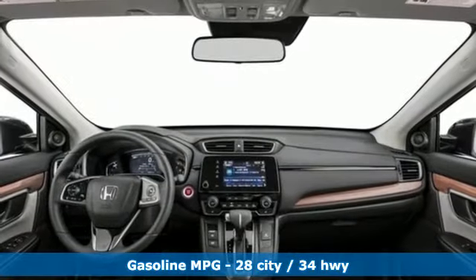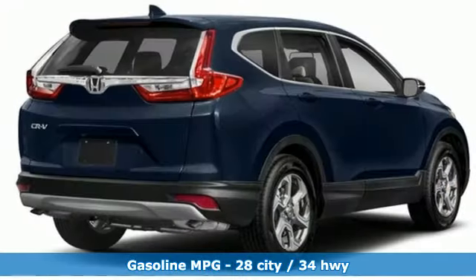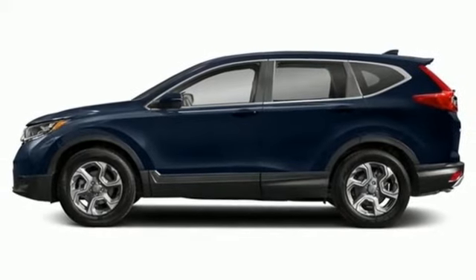HondaLink external memory control, power heated mirrors, dual zone climate control, digital instrument gauges, smart entry key, front heated bucket seats, automatic transmission.